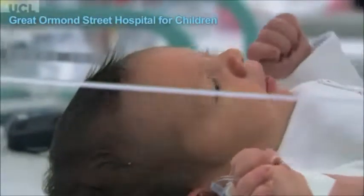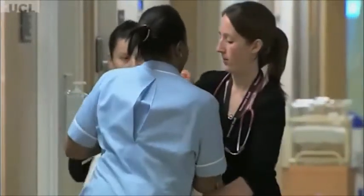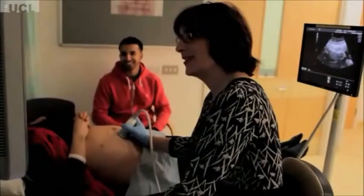Birth defect represents one of the major causes of morbidity and mortality in children. There are about 300 babies which are born with a major birth defect, and we are facing many times a situation in which we don't know what to do for these babies.